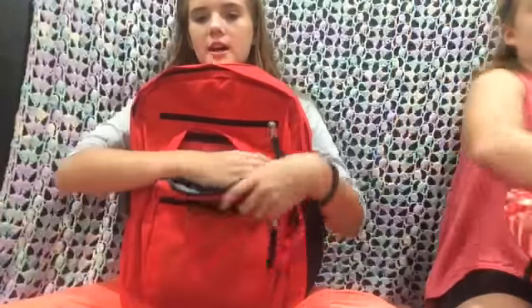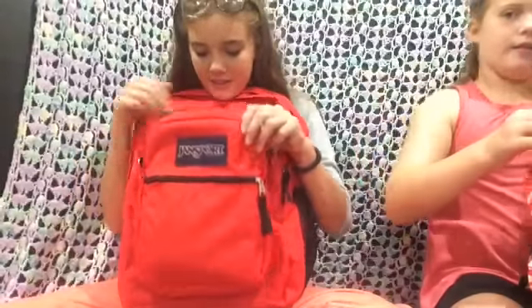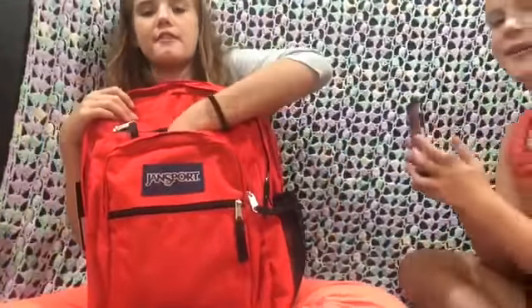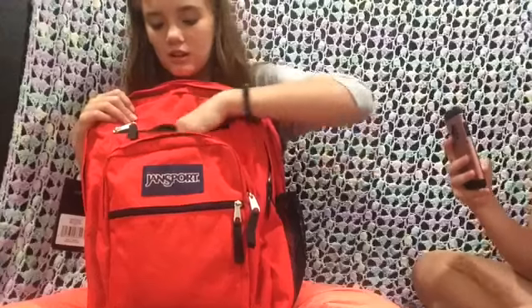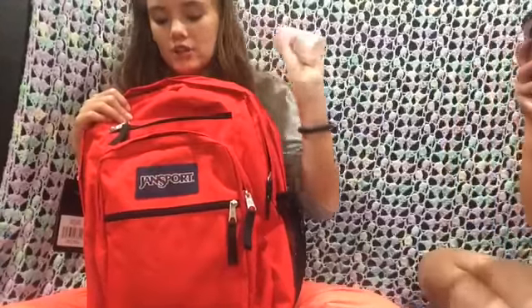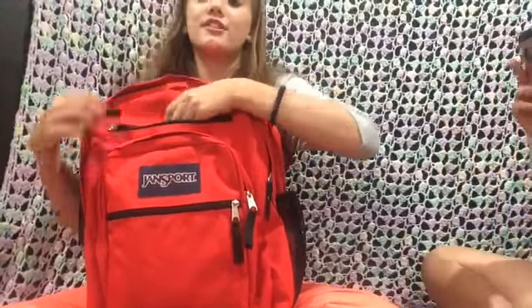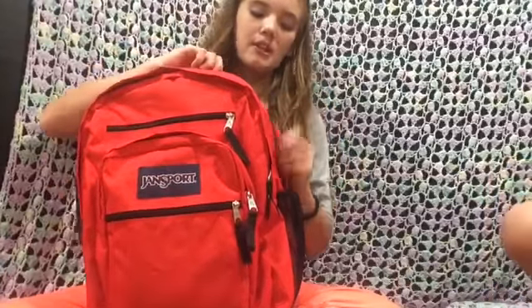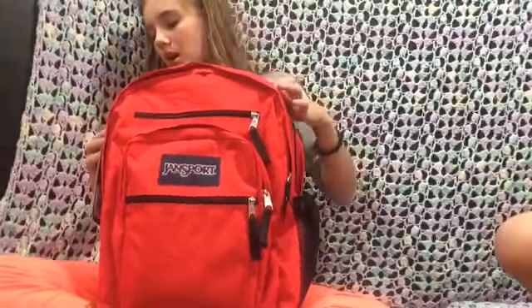In the second smallest pocket I just have my key, and that's all that's in there. In the next one I have Advil and deodorant, which I'm going to be putting in my gym bag — I just still need clothes, so I'm not going to pack the gym bag yet.